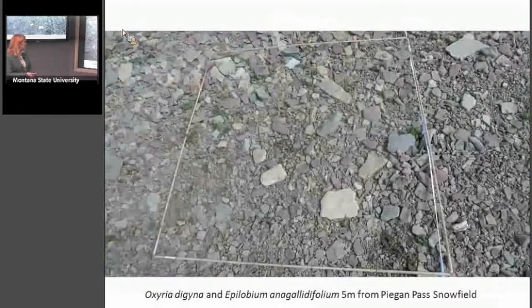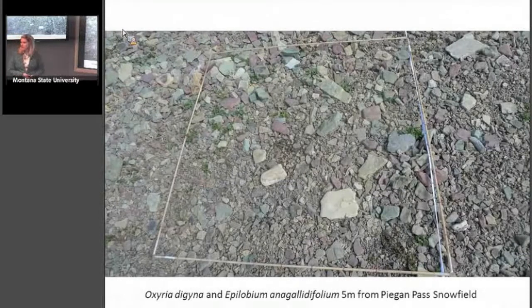Here's a transect five meters from the snow's edge. We have Oxyria digyna, the mountain sorrel, and Epilobium. These are little plants — not spectacular wildflowers — just little plants you find over and over again right near the edges of snowfields. They come up very quickly within days of snowmelt. They're not very structurally complex — little thin leaves without a lot of xeromorphic characteristics. Some rocks, some talus.